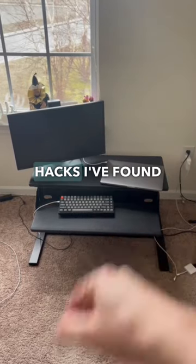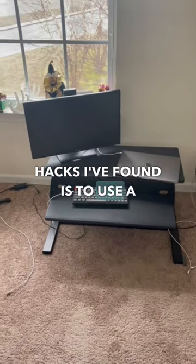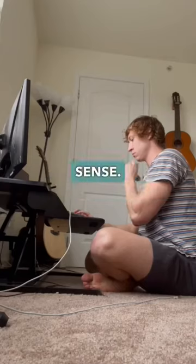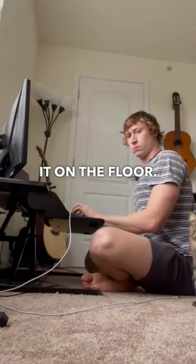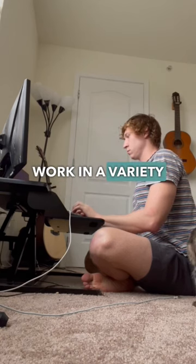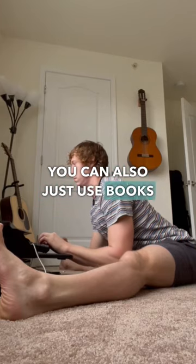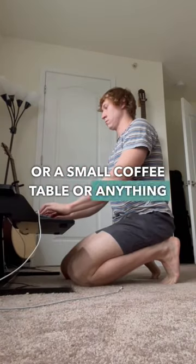One of the biggest movement life hacks I've found is to use a standing desk. However, I don't use a standing desk in the traditional sense. I actually put it on the floor. This way I can work in a variety of different positions throughout the day. You don't need a standing desk — you can also just use books or a small coffee table or anything like that.